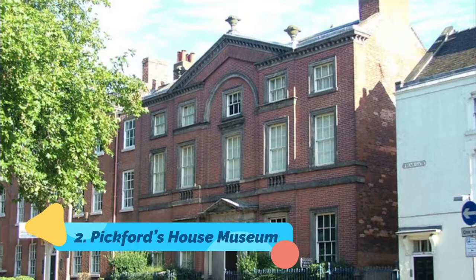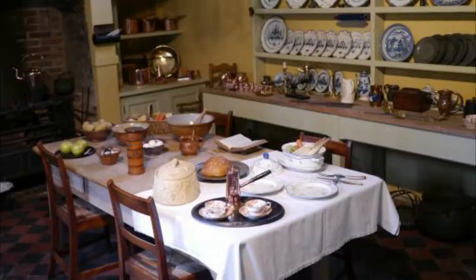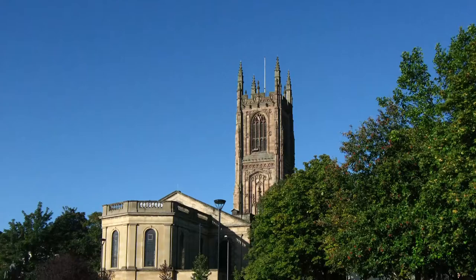Number two: Pickford's House Museum. The most graceful of all of Derby's Georgian townhouses was built in 1770 by the architect Joseph Pickford as both a family home and a showcase for his talents. Since 1988 this Grade I listed house has been a museum, with rooms preserved from different periods over the last 250 years.